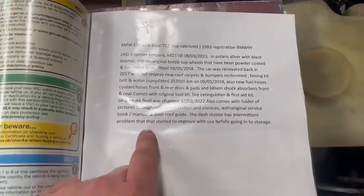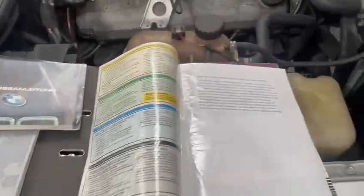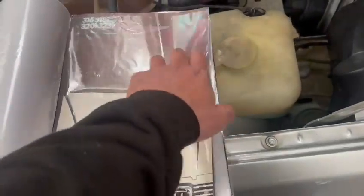Also comes with a folder of pictures through the renovation and invoices, with the original service book and manual for the roof. The dash cluster has an intermittent problem that started to improve with use before going into storage — I don't know what that is, I'll have a look in a minute.